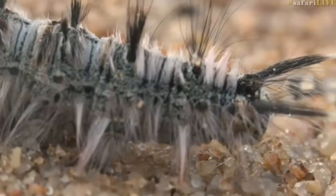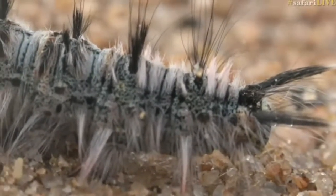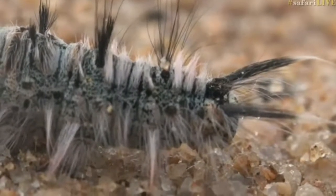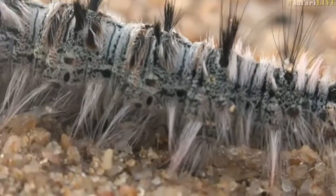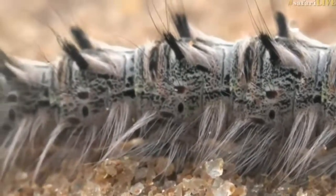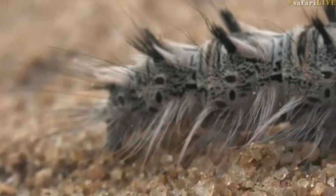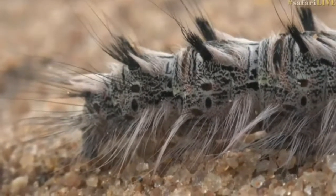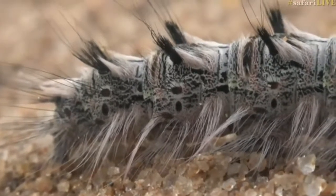How beautiful is this. It's sitting very still — I wonder if it's because it's a bit chilly and it hasn't got enough energy to start moving yet. But it's exceptionally vulnerable sitting out in the open like this, because there are still a few cuckoos around — we're still seeing the Jacobin and the great spotted cuckoo — and they are experts at catching caterpillars. So this little fella better get a move on.